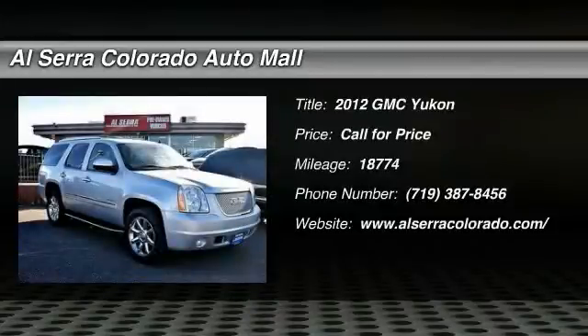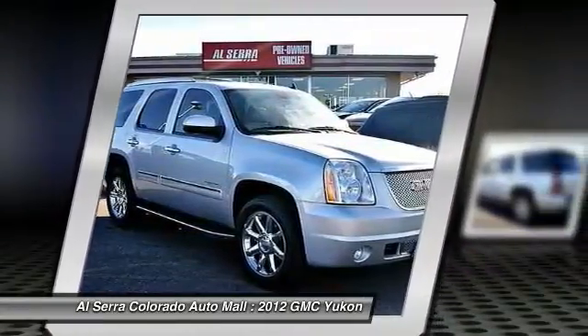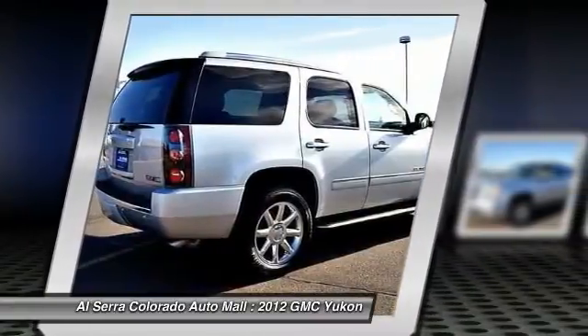The 2012 GMC Yukon. Peace of mind comes standard with GMC's 100,000 mile, 5-year powertrain warranty and Yukon's 5-star frontal crash test rating.